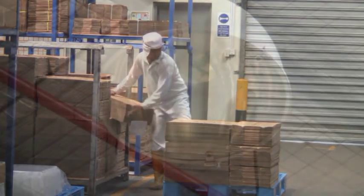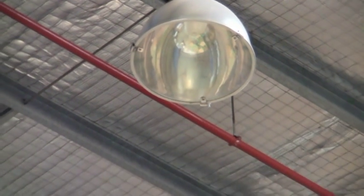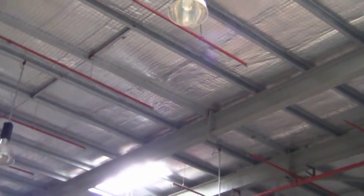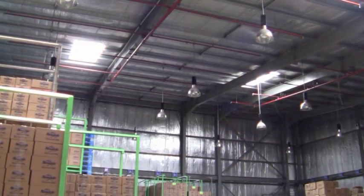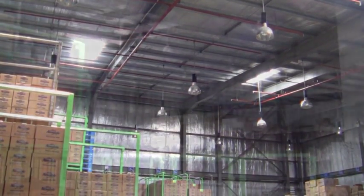All these areas were originally lit up using high bay and flashlights and are currently being operated under natural daylight. This is one of the great success stories of Flexible Engineering Pvt Ltd as the green energy solutions provider.